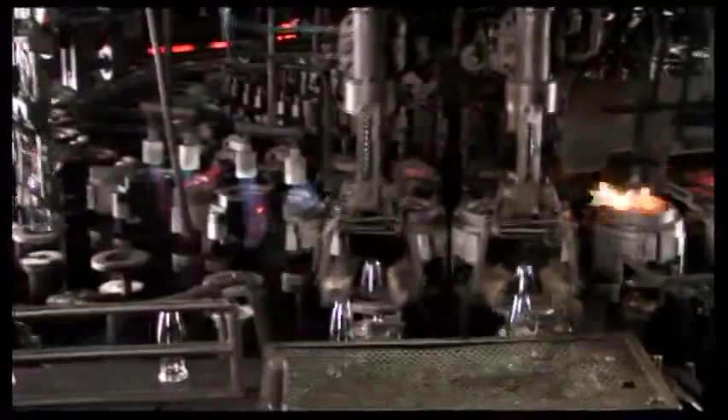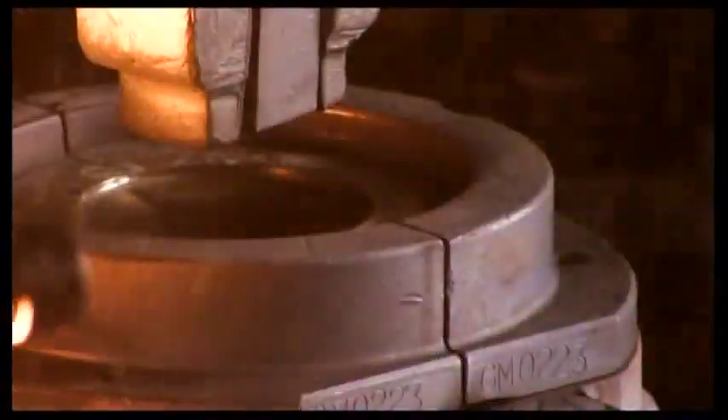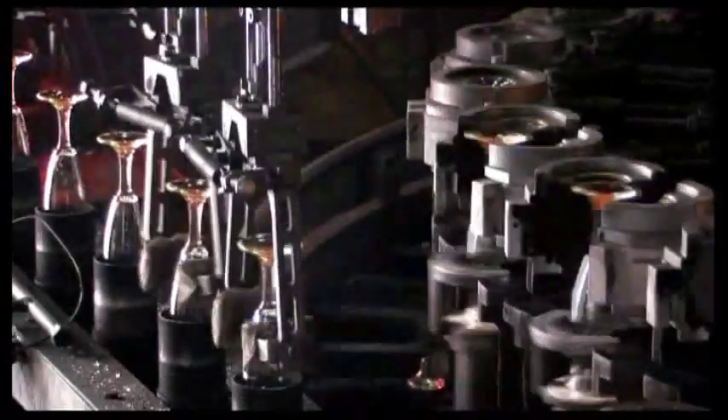Goblets and two-color articles are made in two parts. One machine molds the blown bowl and a second makes the stem or lower part. The two parts are then joined by welding or direct pressing.